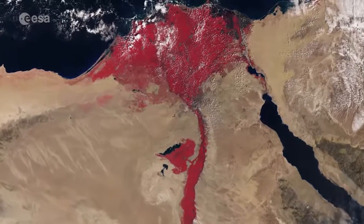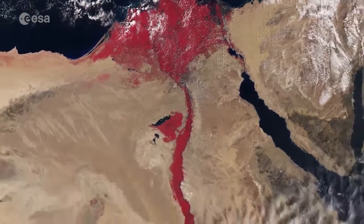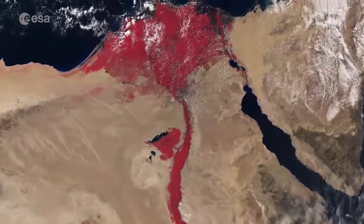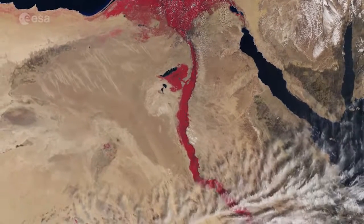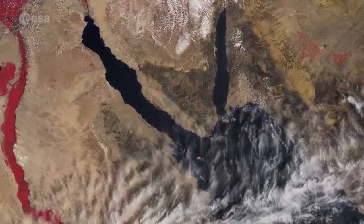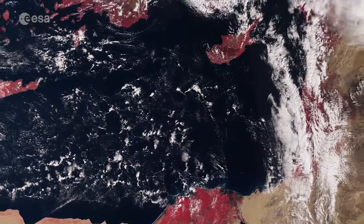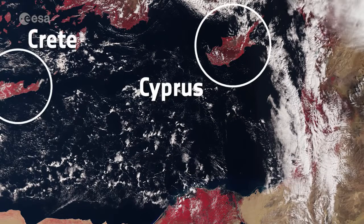Very distinct is Egypt, a country connecting Northeast Africa with the Middle East, home to millennia-old monuments still sitting along the lush Nile Valley. In the center of the image, capital city Cairo with the Nile snaking northwards is clearly visible, along with the Red Sea just further east. Also evident are the islands of Cyprus further north in the Mediterranean Sea and parts of Crete on the very left.